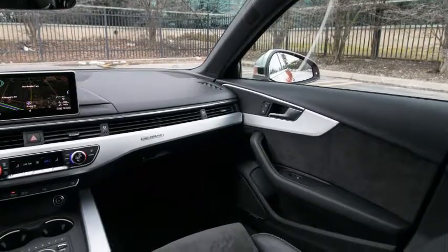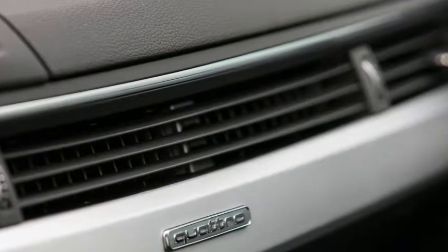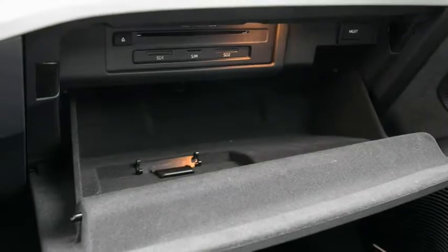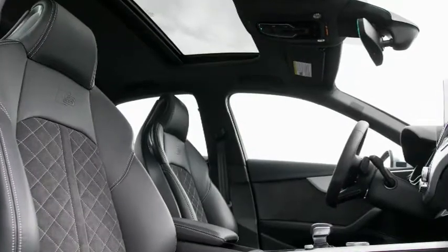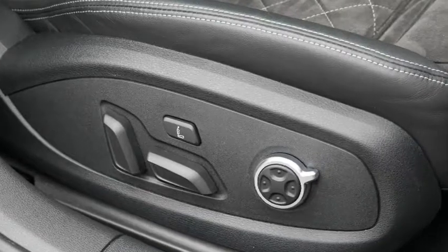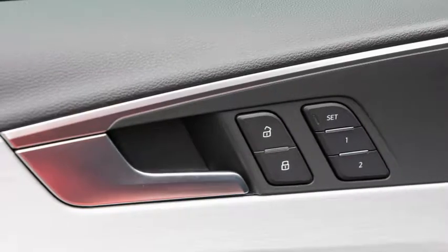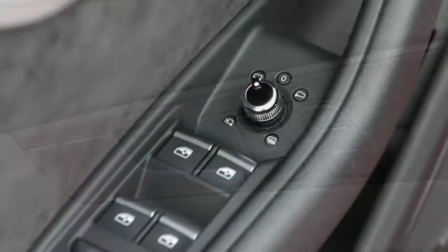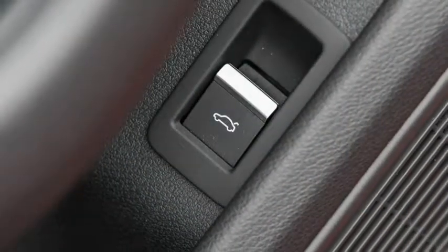The S4's fine balance of solid body control and taut but tolerable ride quality on most surfaces had us at no point wishing for the bigger 19-inch rollers. However, the torque-vectoring rear sport differential — part of the $2,500 S Sport package that also includes red brake calipers and adaptive dampers — is a worthwhile upgrade. It compensates for the S4's inherent understeer at the limit, partially attributable to 56.6% of its 3,928-pound curb weight sitting on the front wheels, by modulating torque across the rear axle to tighten the car's line into and out of corners.